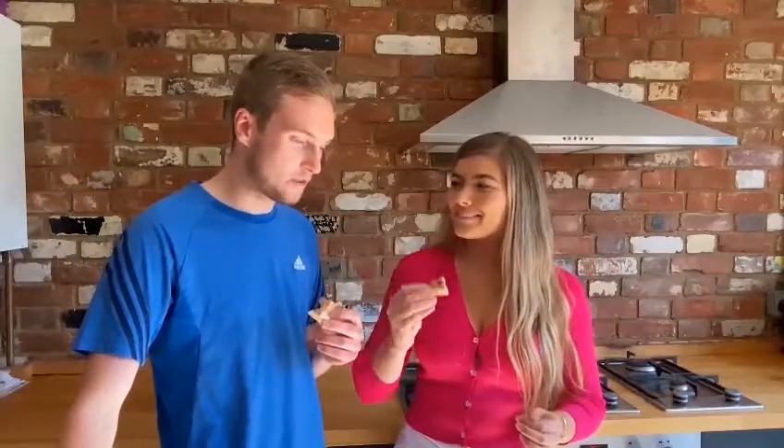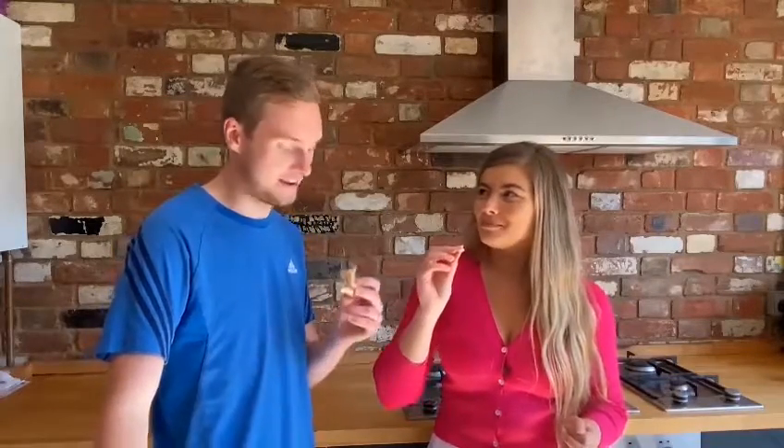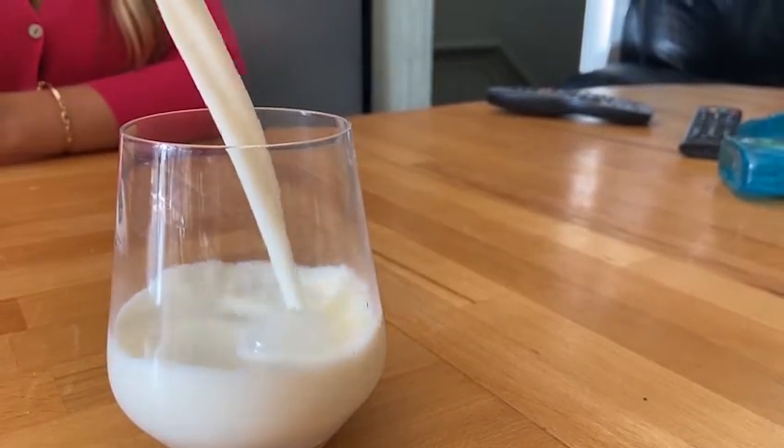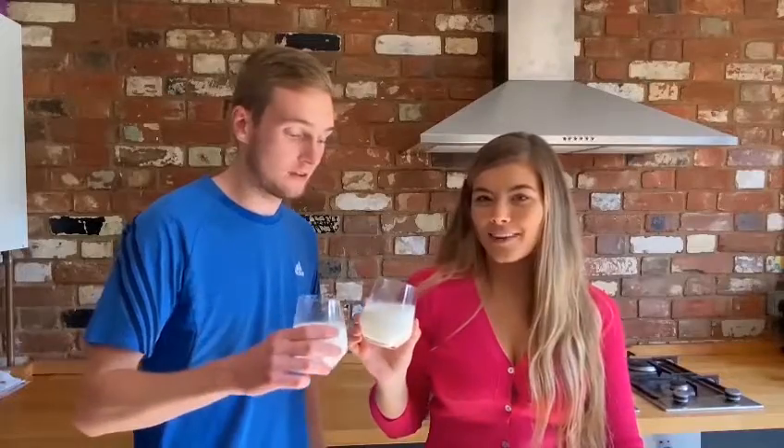What did you give it out of ten, Sam? You know how much I love salted caramel, and it's hard to judge when we haven't tried any of the others. On that basis, I'm going to go for an 8.5. I'm going to go for an 8. We shouldn't have eaten that whole slice, I suppose. Quick cleanse of the old palette.